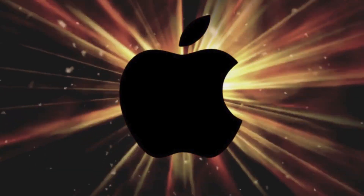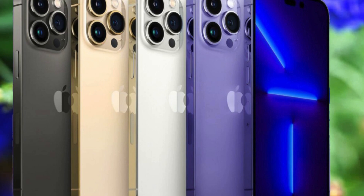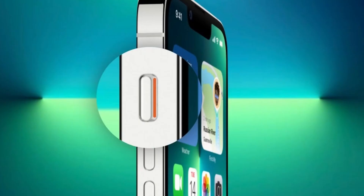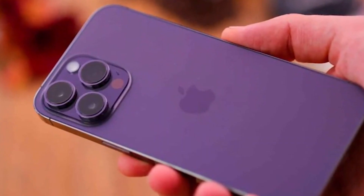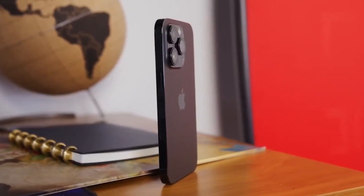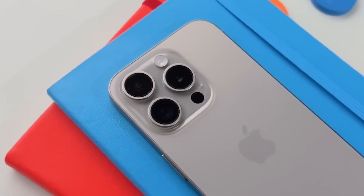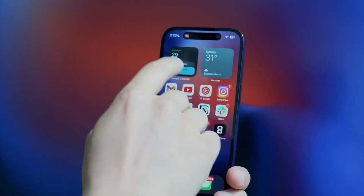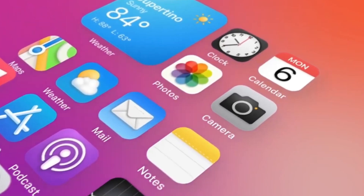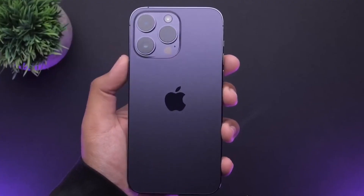That's it for today's sneak peek at what Apple has in store with the iPhone 16 series. What are your thoughts on the new capture button and the updated A18 chip technology? Are these features you're excited about? Drop your thoughts in the comments below. If you liked this video, give it a thumbs up, subscribe to Tech, and click the bell so you never miss an update. Thanks for tuning in, and I'll see you in the next video.